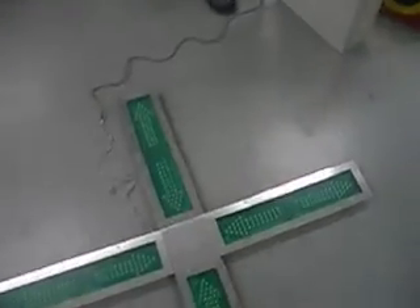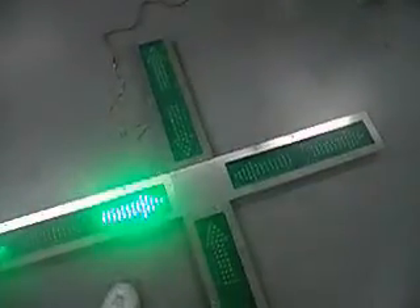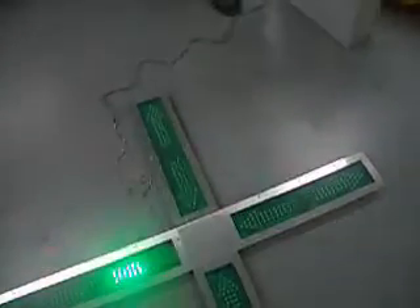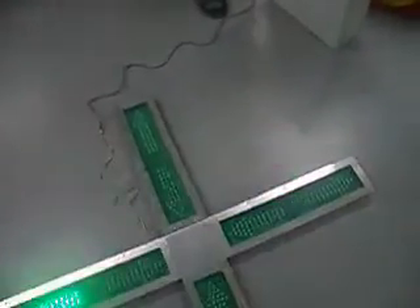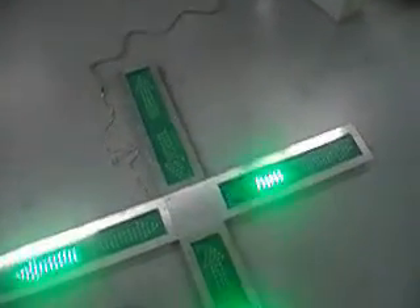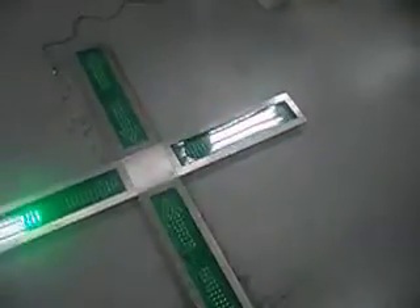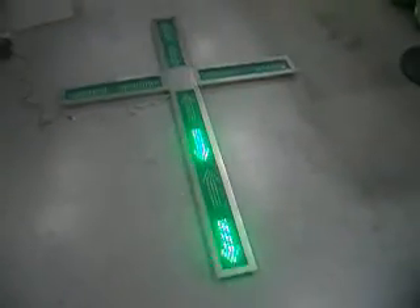This is a testing device. For example, let's say there's a fire on one side and you don't want these arrows to point people toward the fire. What this does is it automatically detects the heat and allows people to escape in the direction where there is no fire.